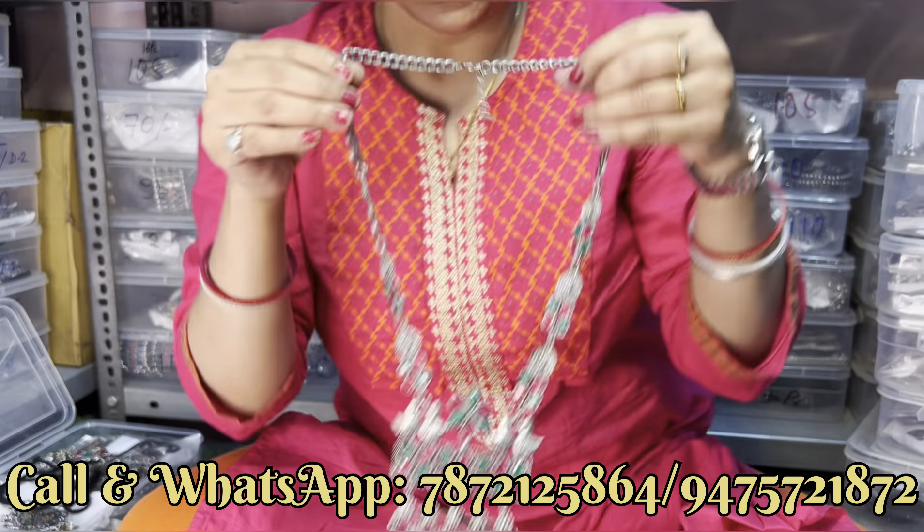Next एक solid के उपर chain necklace दिखाते हैं — यह है locket का design, locket भी बहुत unique है, नीचे सब काम भी किया हुआ है, side से ball chain है। इसके साथ आपको earrings मिल जाएगा — same ball motive पर earrings। यह है full set।